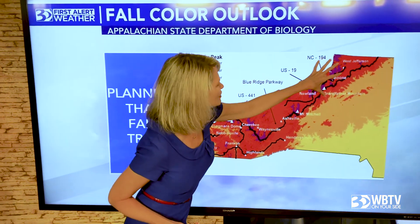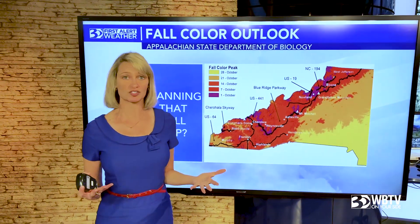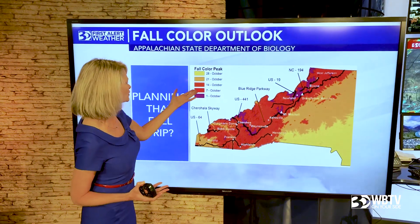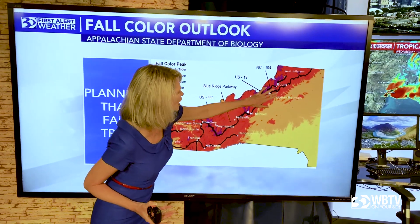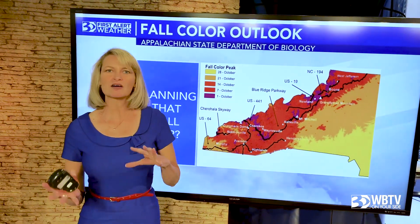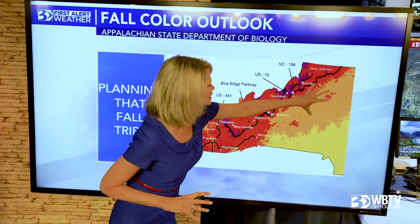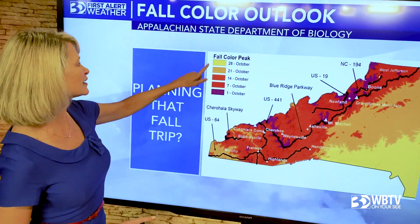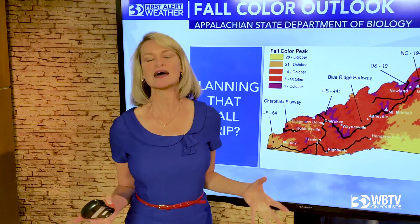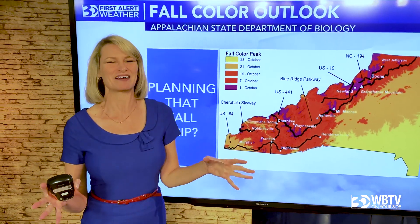Give it a week, by about October 7th, that's when many of our mountain areas — not quite the highest elevations — start to see those leaves really coming through. Then we get into October 14th, going a little farther south and east — that includes the Burke Mountains and the Caldwell Mountains. Close to October 21st, that's many of our foothills communities. And then for the Charlotte area, off to the east and into South Carolina, that's going to be around October 28th. So everybody's going to get a chance at this — it just depends on where you are. You can time it just right, hit all the leaves over the next couple of weeks, and really enjoy October.